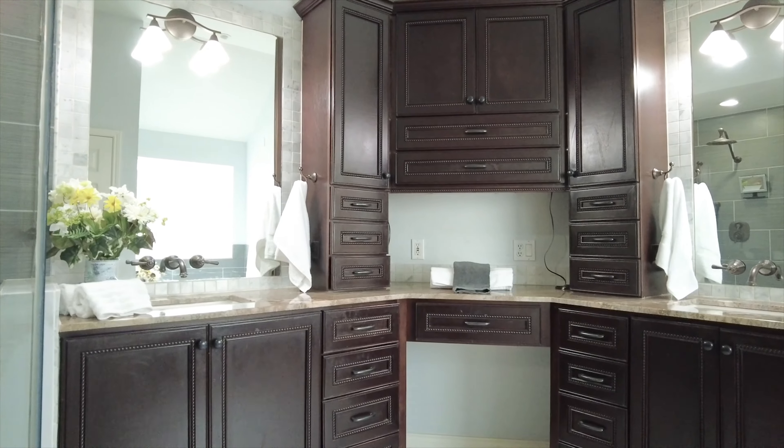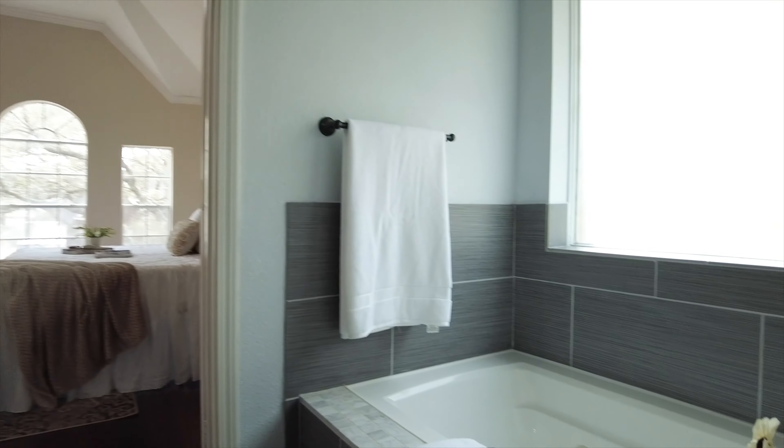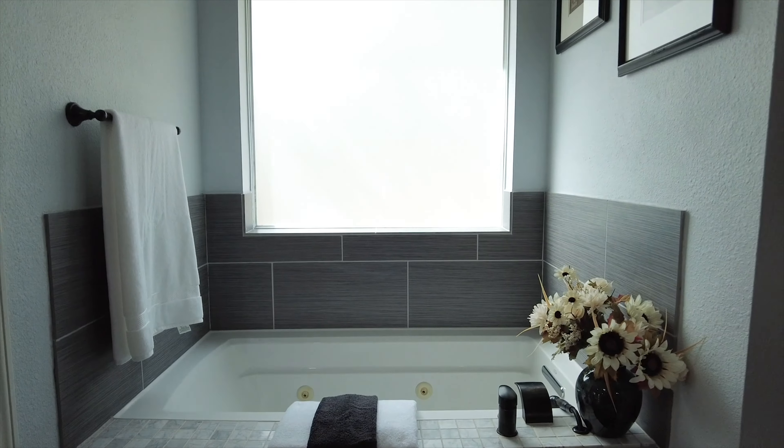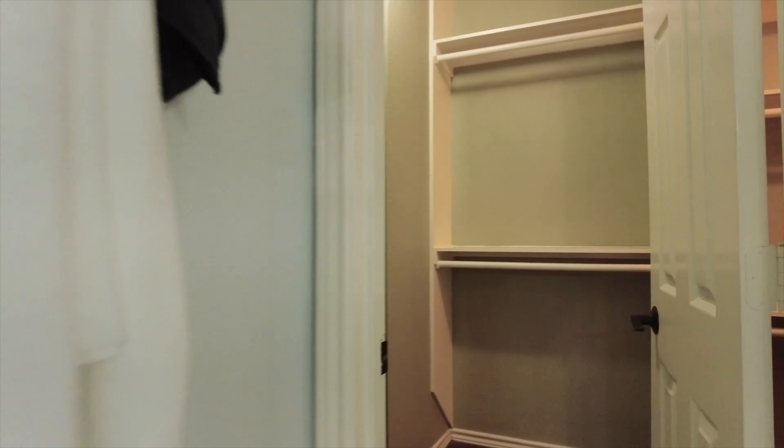Wouldn't you love a space like this to relax in the morning and evening? Complete relaxation and pampering that you deserve in a gorgeous home. And look at all this closet space.